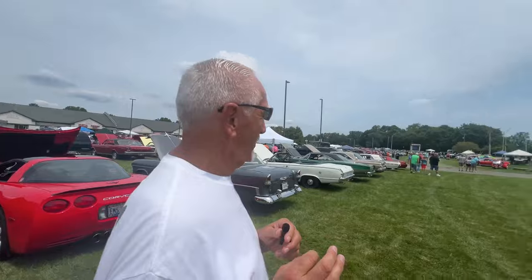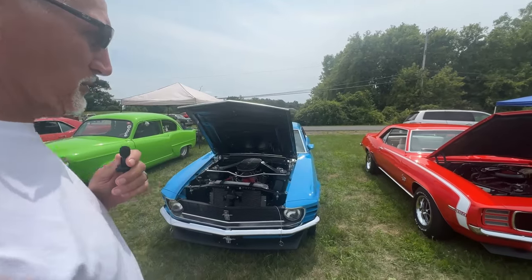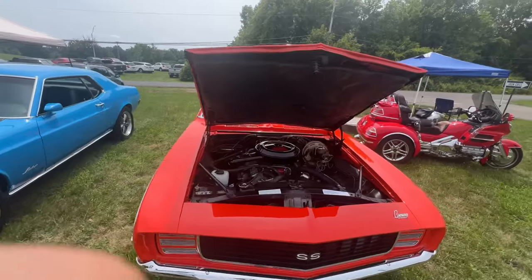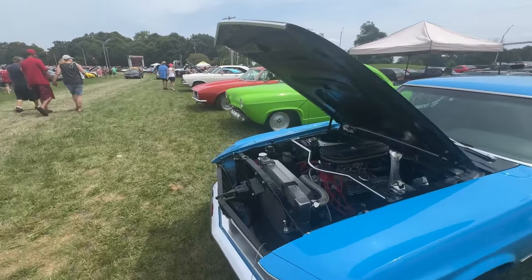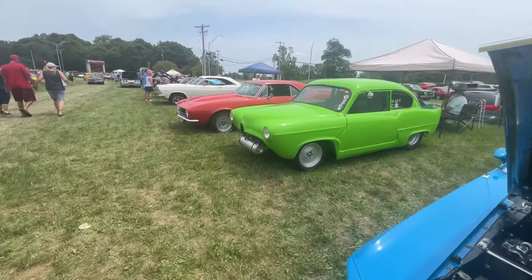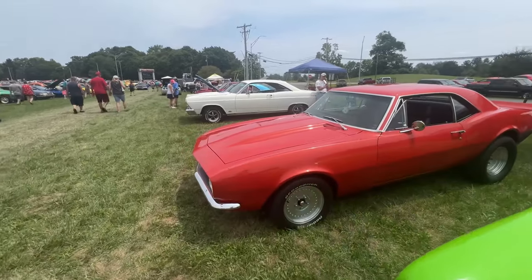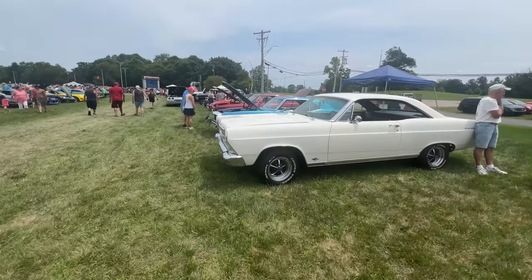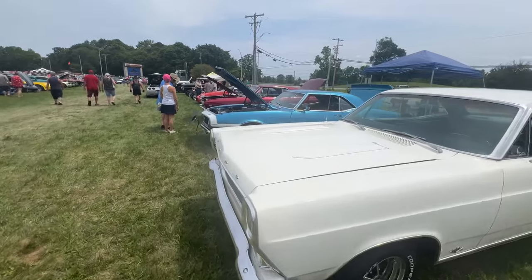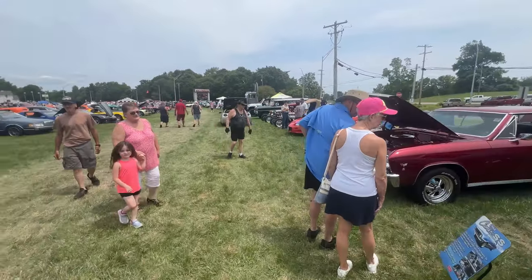We've only shown you a very small portion of this car show — it gets bigger every year. Looking at a couple of late-model muscle cars: a 69 Camaro SS 350, beautiful and probably restored, and a 1970 Ford Mustang. We've got an old Henry J in a bright green. There's another Camaro that looks like a 67 — you guys tell me if I'm wrong. A 65 or 66 Ford with a 289, another Camaro 350, and a nice Chevelle. That's just a taste of what's out here.